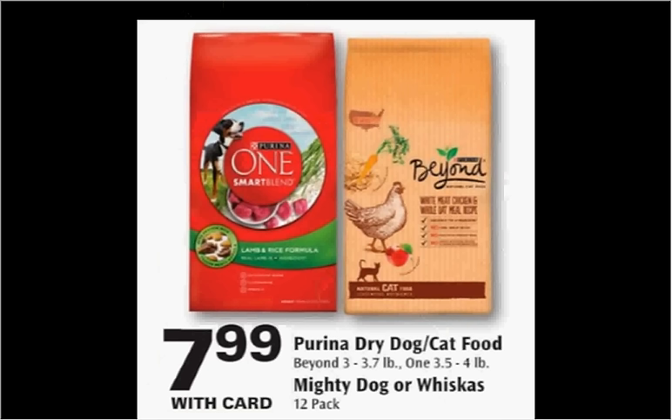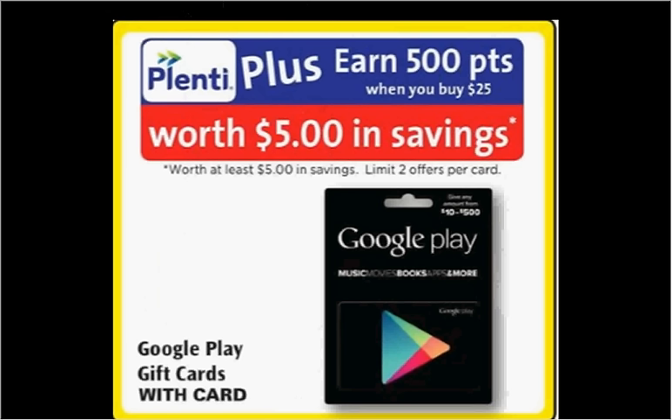Purina Beyond Dry Dog or Cat Food is on sale for $8. There's a $5 off coupon for the Beyond found at BeyondPetFood.com, making it $3. The Google Play gift card is returning a 20% return in Plenti points — when you purchase a $25 card, you'll get $5 back in points, with a limit of two times you can do this.